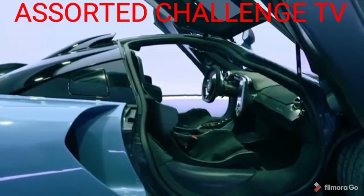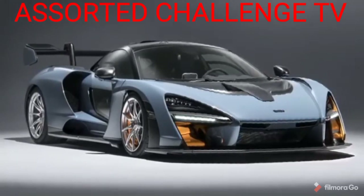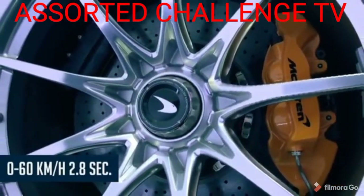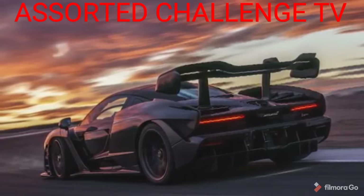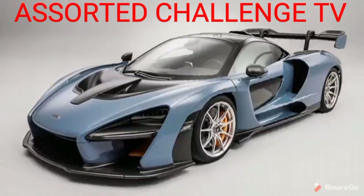That's a lot for a car that weighs only 2,700 pounds. With that kind of power-to-weight ratio, you get savage performance with 0 to 200 kilometers per hour in just 6.8 seconds, and 0 to 60 achieved in a ridiculous 2.8 seconds. The cost of the car is around $1 million, and only 500 of these cars will be made for the production year.